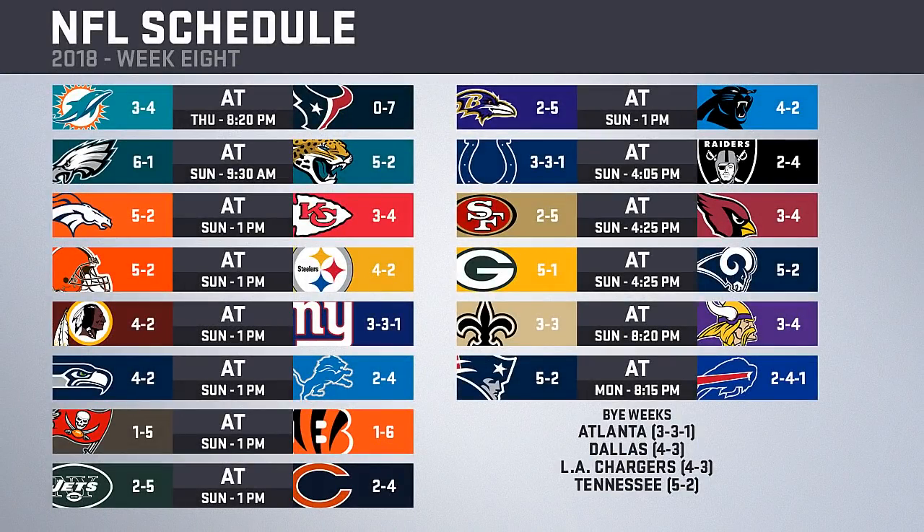Looking at Week 8's schedule, Thursday night features the 3-4 Dolphins against the 0-7 Texans. On Sunday, the 6-1 Eagles travel to Jacksonville to face the 5-2 Jaguars in a potential game of the week. Patrick Mahomes returns from injury trying to get revenge on the Broncos. A huge AFC North game sees the Browns head to Pittsburgh. Redskins at Giants in an NFC East matchup, Seahawks at Lions, Buccaneers at Bengals, Jets at Bears, Ravens at Panthers, Colts at Raiders, and 49ers head to Arizona. Green Bay takes their 5-1 record to face the 5-2 Rams as another game of the week candidate. On Sunday night, the Saints head to Minnesota to exact revenge for last year's Minneapolis Miracle. Monday night caps the week with the Patriots hosting the Bills, while the Falcons, Cowboys, Chargers, and Titans are all off.